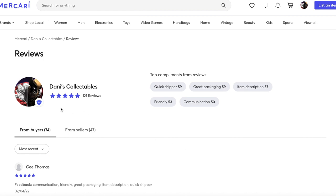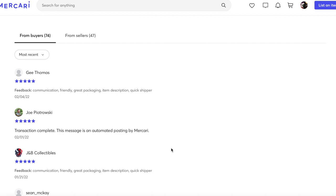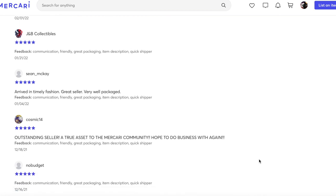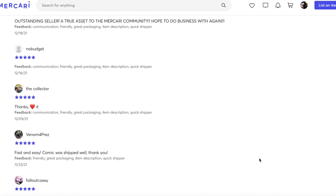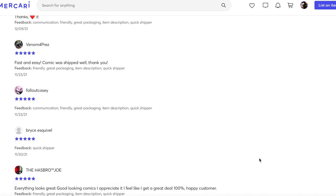As promised, I wanted to give you guys a sneak peek at my profile — it's under Dani's Collectibles on Mercari. I just wanted to give you guys a look at what my customers think about my shipping. As we're scrolling here, you can see there is a common theme where the rating that you see is great packaging, great packaging, great packaging. So I just wanted to reassure you that if you do decide to buy any comics from me — whether they're slabbed or raw — I will take great care in packaging them so that they get there safely and hopefully no damage from any postal carrier.